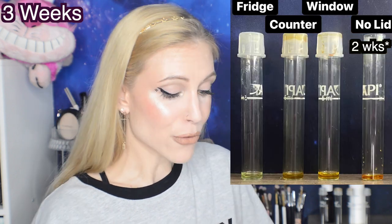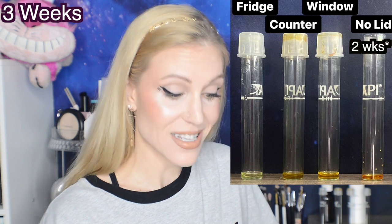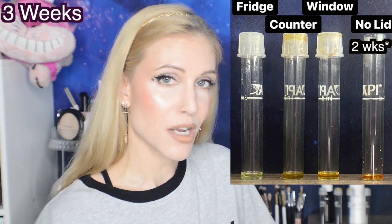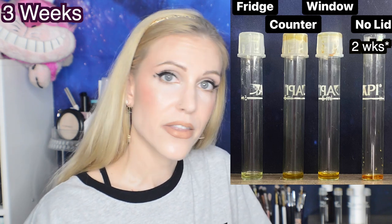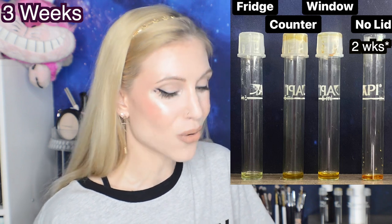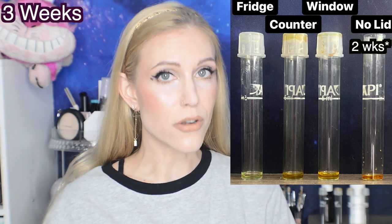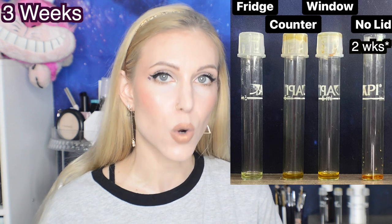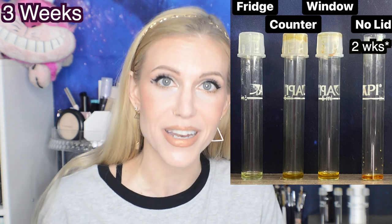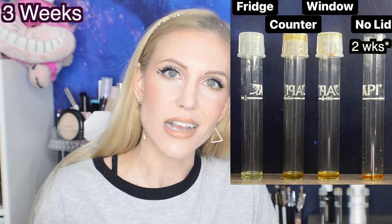Three weeks is where we're really starting to see that orange color - that sign of oxidation - in both the window and the product left on the counter. Meanwhile, the product in the fridge still looks really good; it looks like we still have primarily L-ascorbic in there and not as much converted products. However, the no-lid condition - oh my goodness. This one not only was really turning quite brown, showing that we might have a Maillard reaction actually happening here, but we also had some amount of what looked like salt in the bottle. It is possible for L-ascorbic acid to convert into the salt form - the ascorbate form - and I think we managed to make that reaction happen just by taking the lid off.